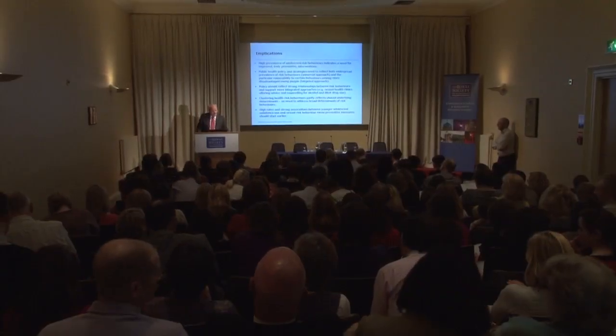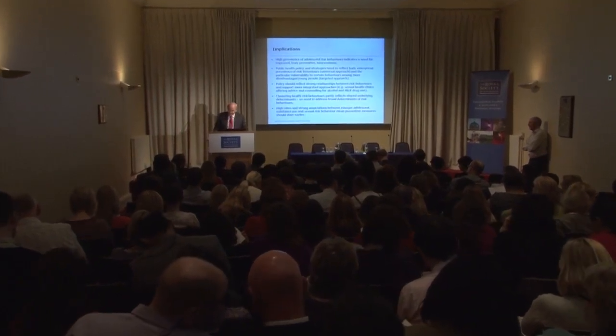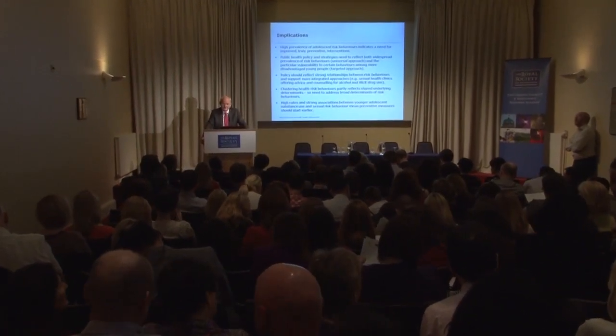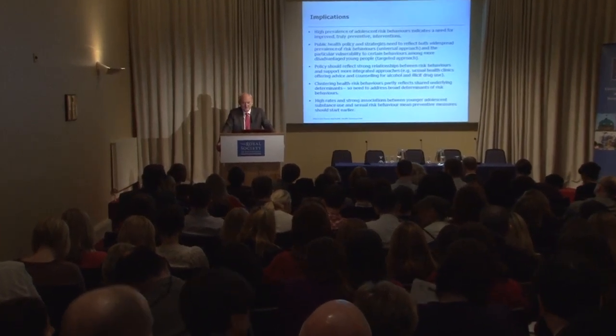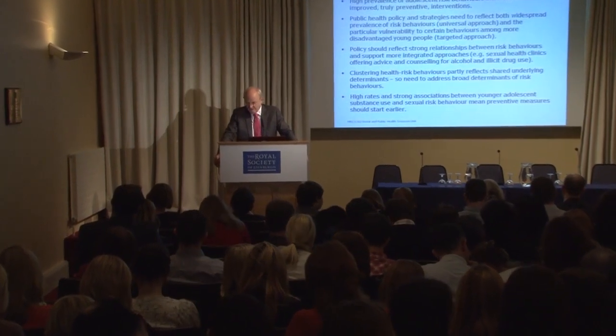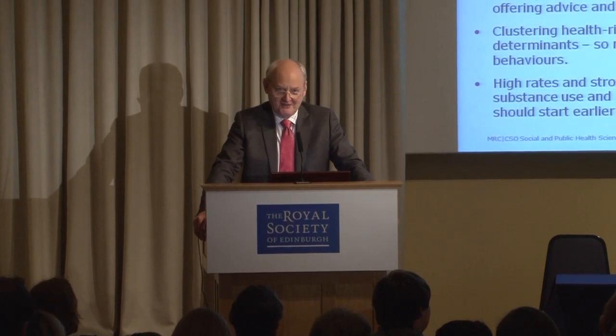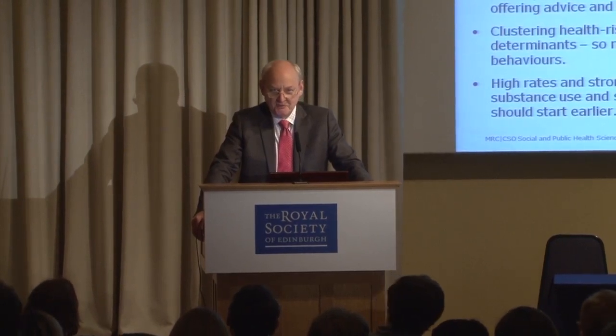Our next speaker has joined the collaboration since just in August of last year. Ruth Jepsen comes to us, seconded to us part-time, as our senior research advisor. Ruth was a nurse originally and trained in public health at the doctoral level and has been a senior lecturer for some time with a lot of teaching experience and research experience at the University of Stirling, and she's been a tremendous asset to the team.